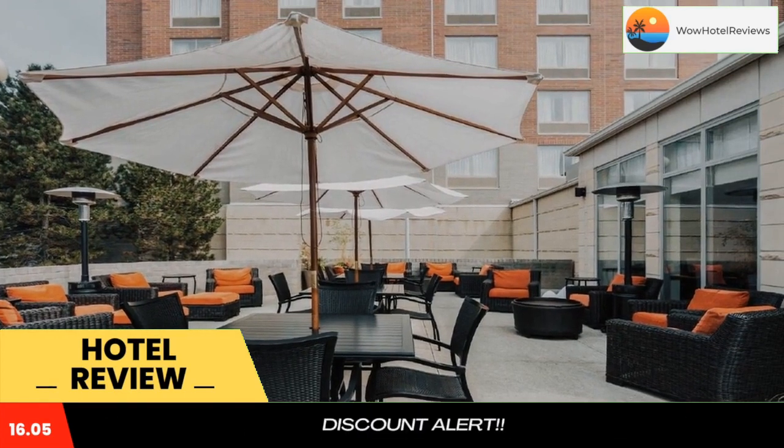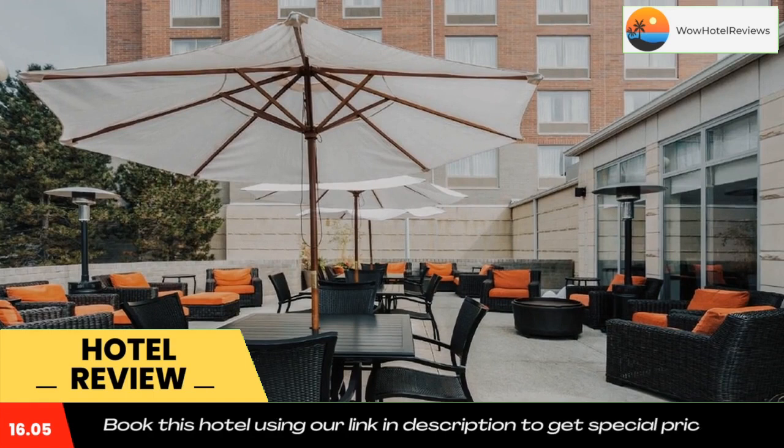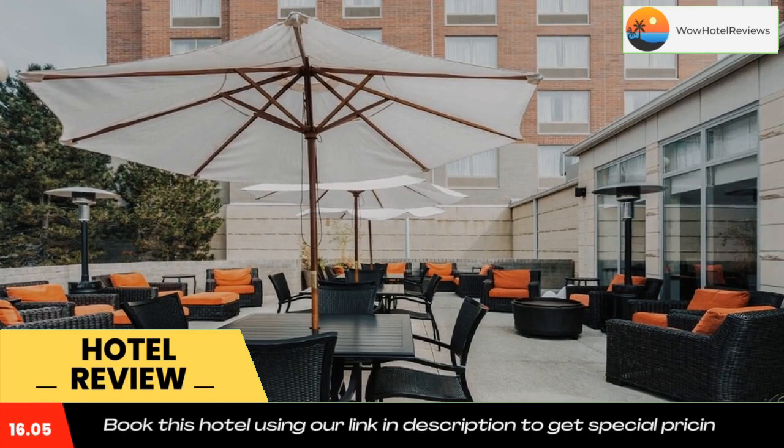The Hilton Garden Inn Cleveland Airport is ideally located close to Interstates 480 and 71, making exploring the surrounding area easy. The International Exposition Center, NASA Glenn Research Center, and the attractions of downtown Cleveland are all easily accessible.